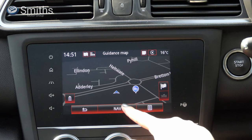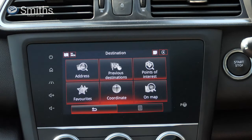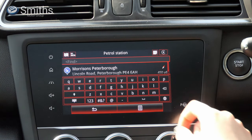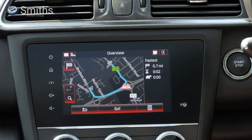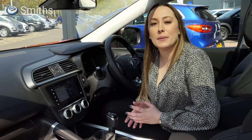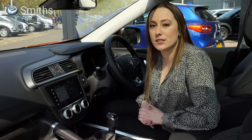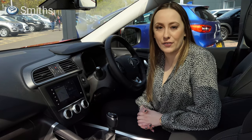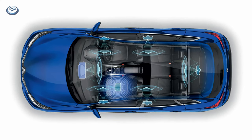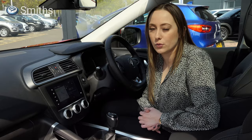R-Link 2 includes an integrated satellite navigation system with TomTom Live services, including live traffic updates, helping you avoid traffic jams to get to your destination as quickly as possible. The interface is easy to use and scrolling through the menus is fast and smooth. DAB Digital Radio is standard across the range, allowing you to listen in crystal clear quality to the many radio stations now available. If you really love your music, you might want to consider a Kajar model fitted with the premium Bose sound system, which will totally immerse you in high quality audio.